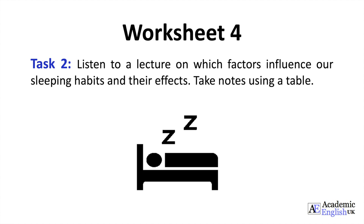Good morning. Today's presentation is about which factors influence our sleeping habits and their effects. According to the NHS, a third of adults suffer from sleep deprivation, mainly due to four main factors. Firstly, and the most significant factor, is stress. Stress, at work or at home, happens when our fight-or-flight response becomes heightened in everyday situations without relaxation in between.